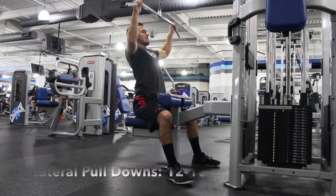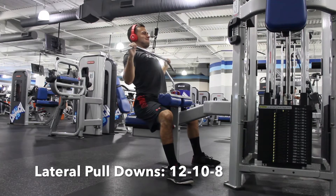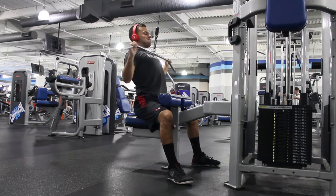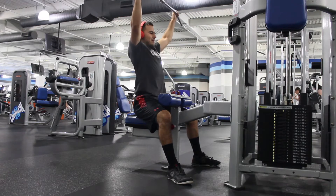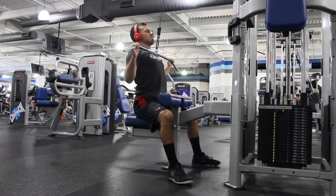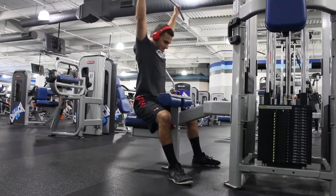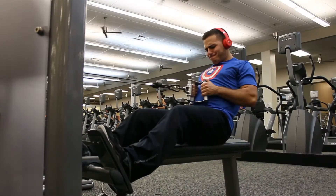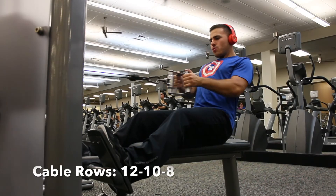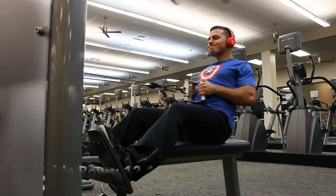Lateral pull-downs: do 12, then bring the weight up and do 10, bring the weight up and do 8, and you're done. Cable rows — same thing as lateral pull-downs. You want to do 12 reps, put the weight up, 10 reps, 8 reps, and so on. You guys get the point.